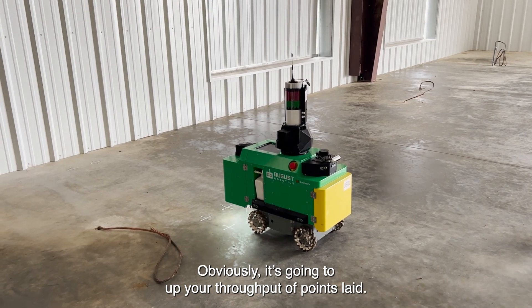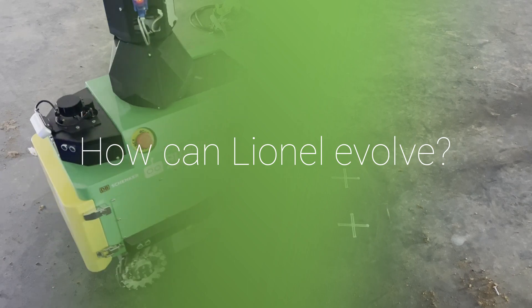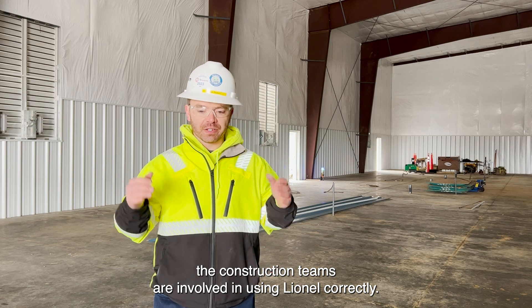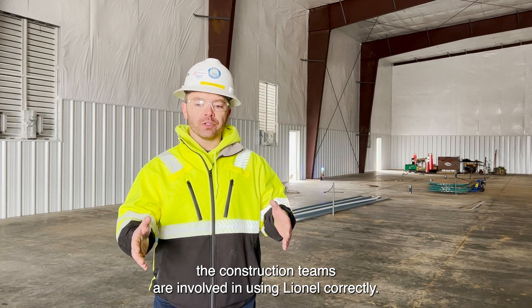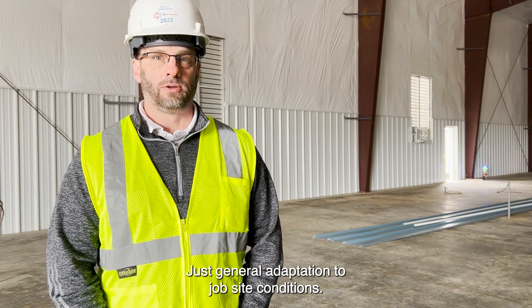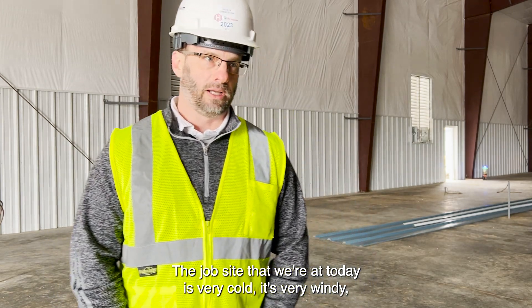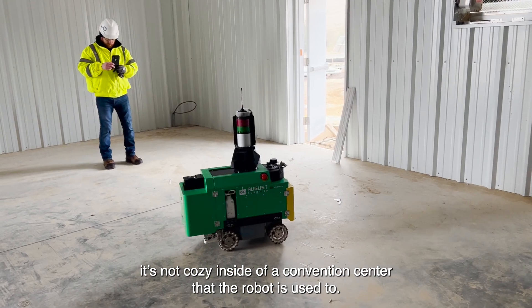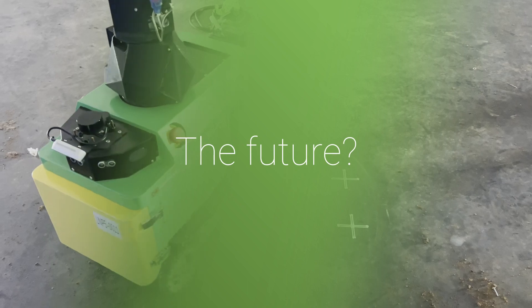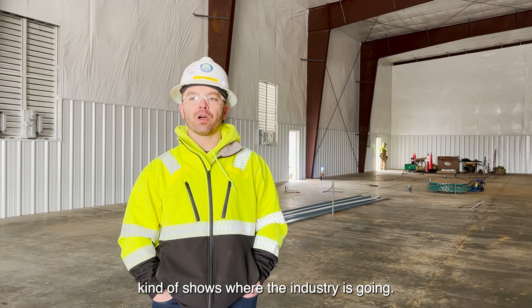Obviously it's going to increase your point layout throughput. As far as evolving, I think it's going to be really critical that construction teams are involved in using Lionel correctly — just general adaptation to job site conditions. The job site we're at today is very cold and very windy. It's not the cozy inside of a convention center that the robot is used to.